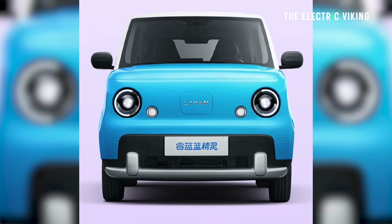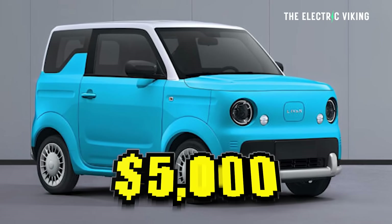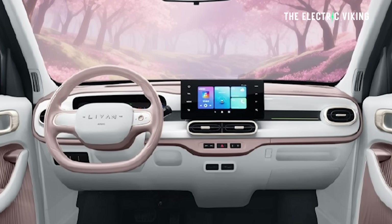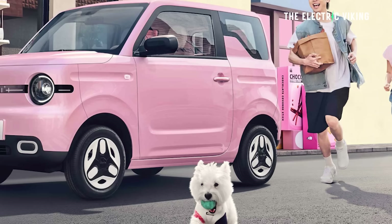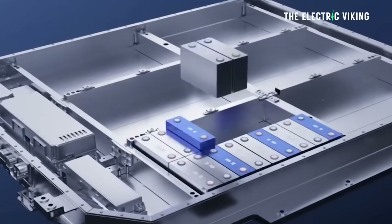It depends on whether you like riding electric bikes. But either way, to think you can buy an EV for $5,000 — you'd think this is amazing value. And the price could only come down further, based on new batteries from CATL: sodium batteries.